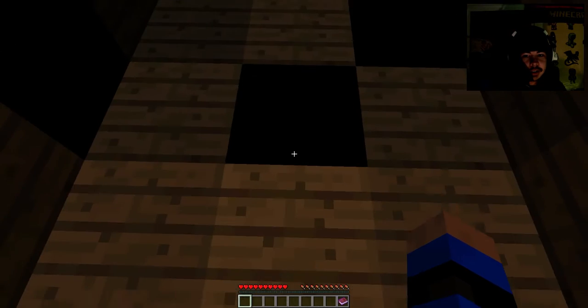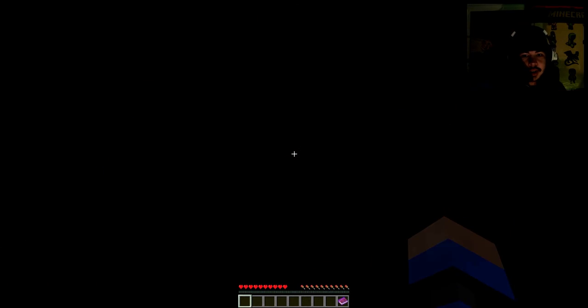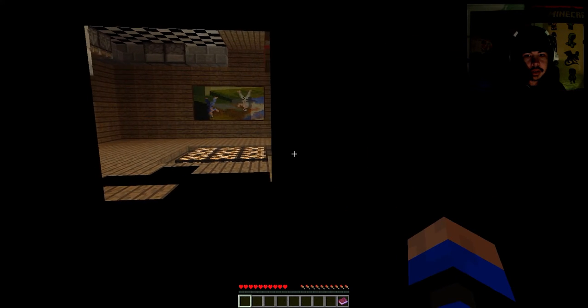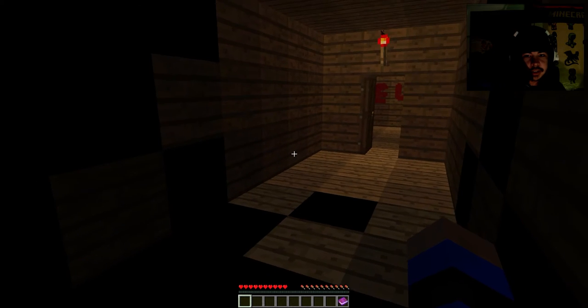Alright, here we go. I don't want to step in the ink, but it looks like I'm going to have to. Let's go through here — I can't really see anything. Perhaps I should go back this way? Whoa, what's going on? This is really trippy. I'm kind of lost.